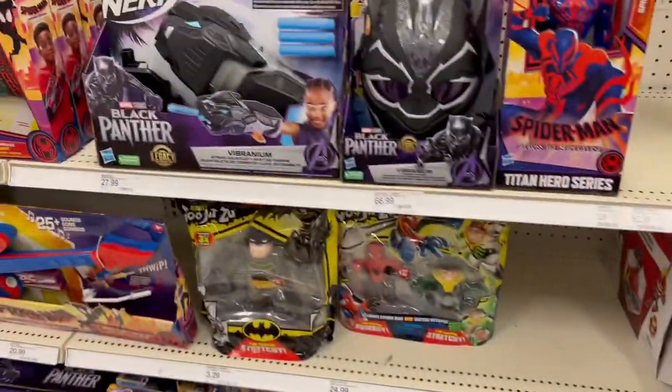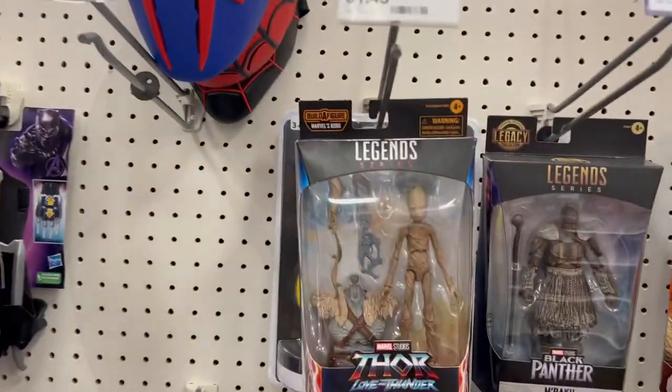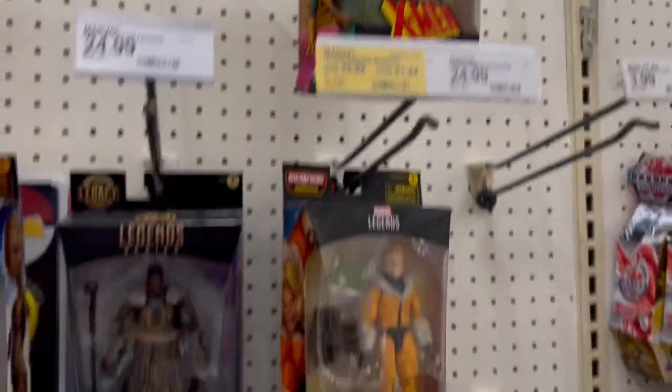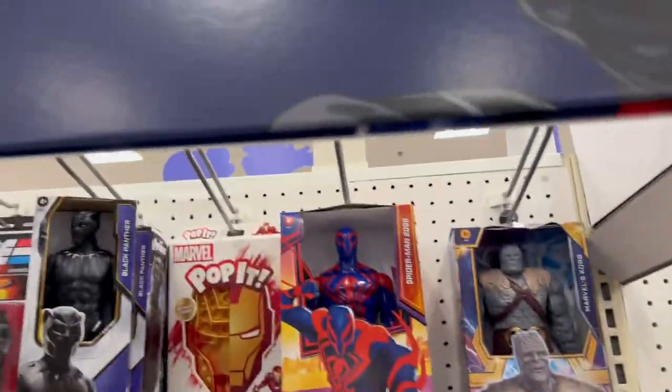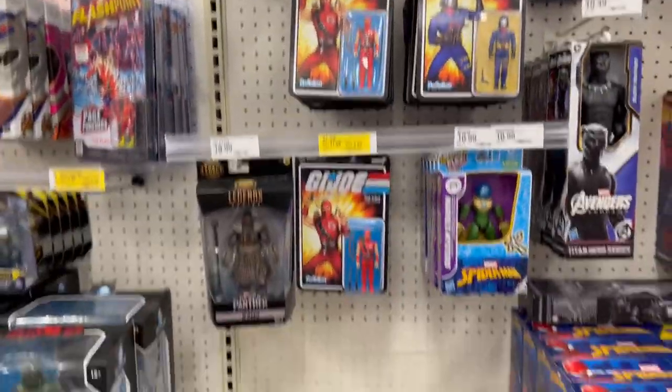Anyone buying those squishy Marvel and DC guys? Groot, Sabretooth, more Siren — even on sale I don't want those figures. Some more GI Joe stuff.